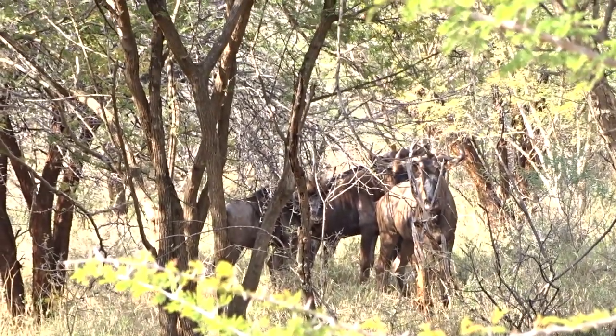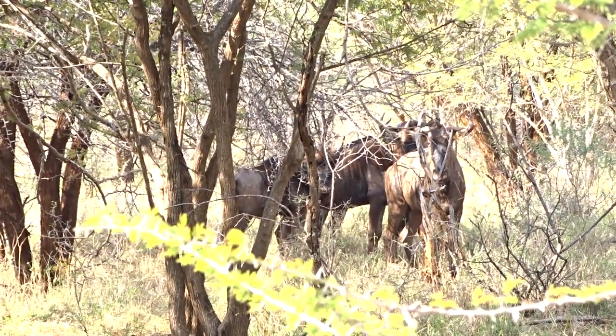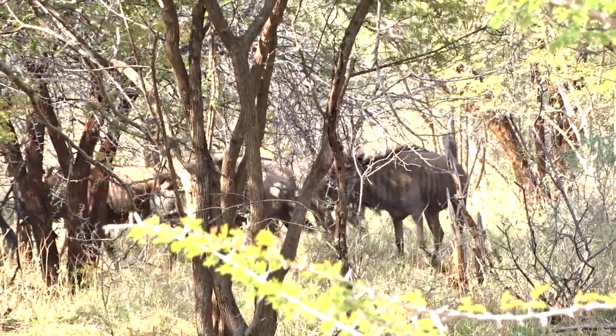Hey guys, welcome back to Kudus Korp part 2. In this video I'm going to shoot a blue wildebeest. This will be my first animal for the year that I've harvested — at the beginning of the year I didn't harvest an animal.